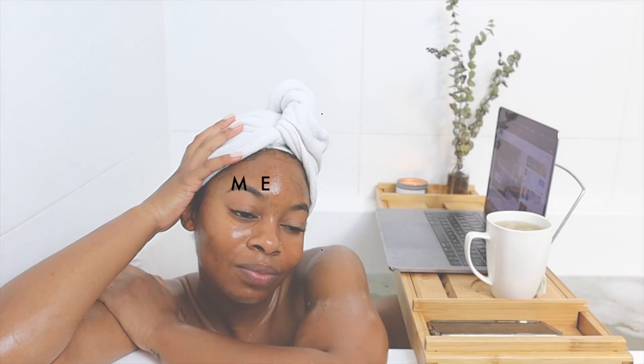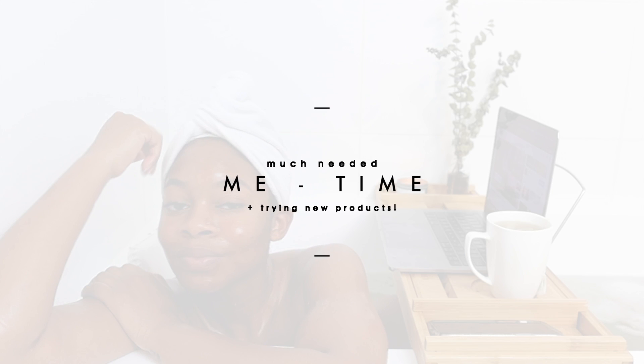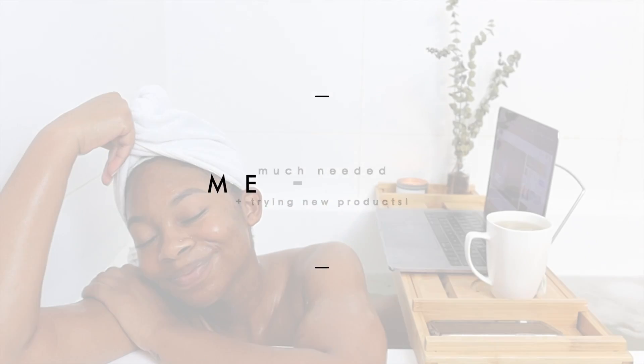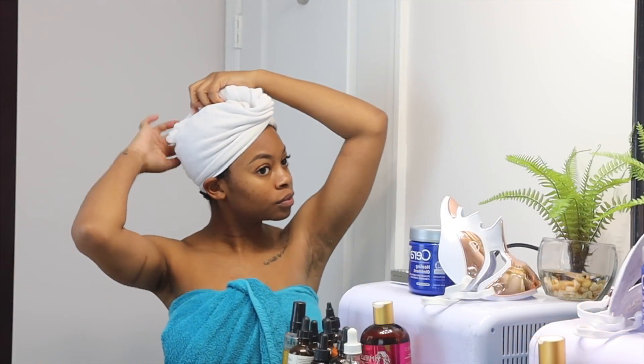Hey guys, welcome back to my channel. Today we're going to be doing a much needed me time slash pamper routine, and I'm going to be trying some new products. I've already taken a shower because I like taking a shower before I take a bath.